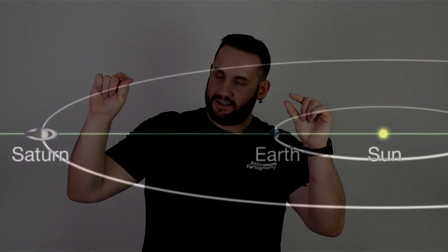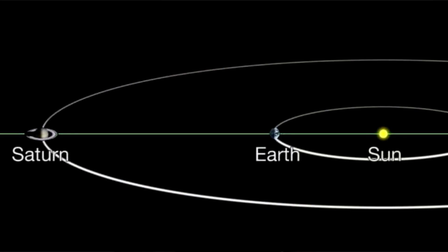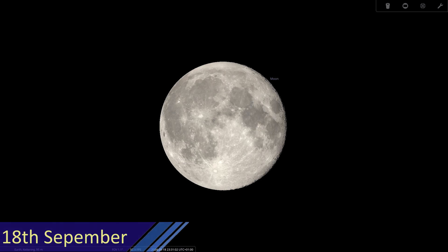Moving on to notable events in September. On the 5th, the Moon is at Apogee — its furthest point from Earth, so it will appear smallest in the sky, around the New Moon period. On Sunday the 8th, Saturn is at Opposition: Earth is between Saturn and the Sun, making Saturn fully illuminated and best viewed around midnight. That might be a perfect time to photograph Saturn if that's what you're hunting.